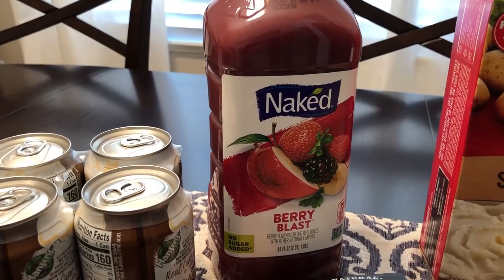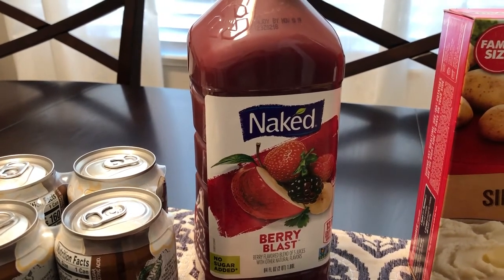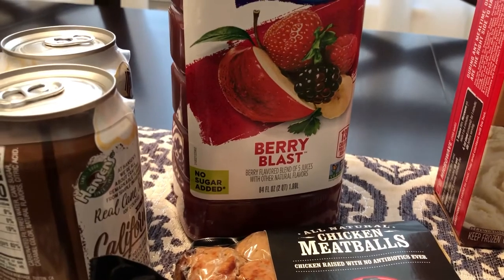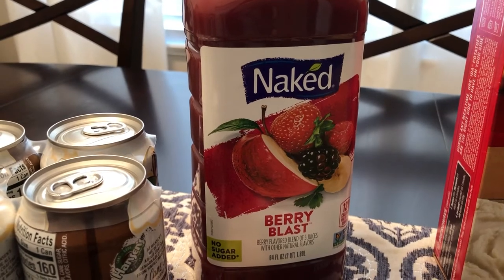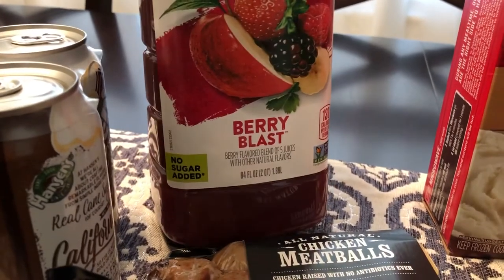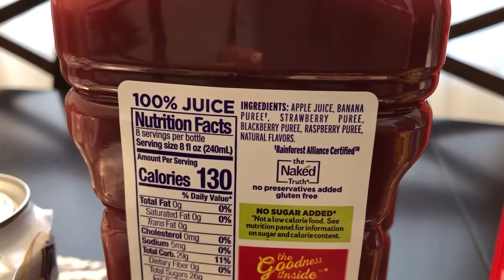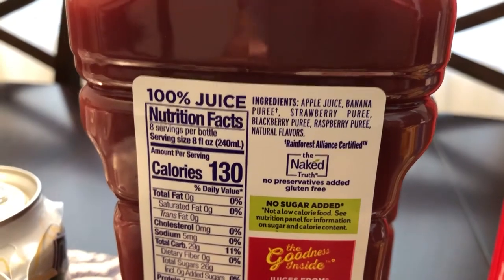Another great deal I couldn't pass up was this Naked Berry Blast. It doesn't expire until November 10th, so I have a month to use it up. For those of you not familiar with Naked, it's just fruit that's been pureed and blended. This is a big container — 64 ounces. The ingredients are just the fruit itself. That was a pretty good deal.